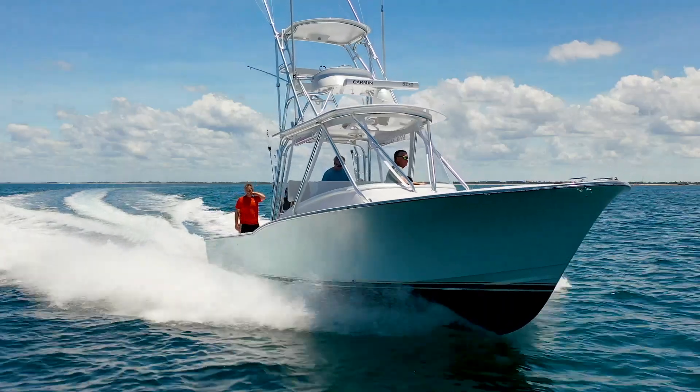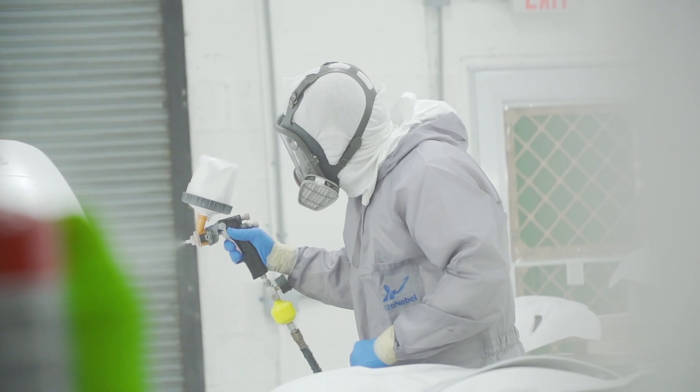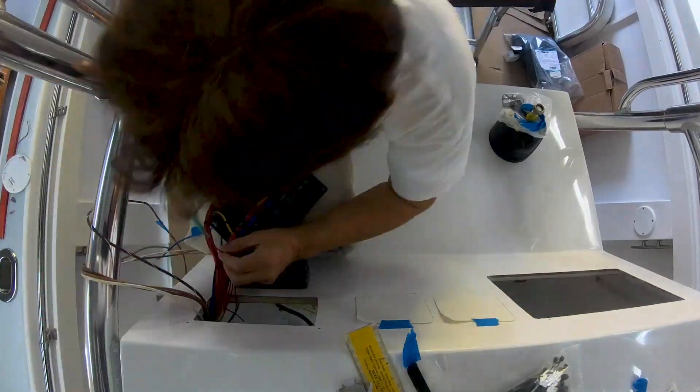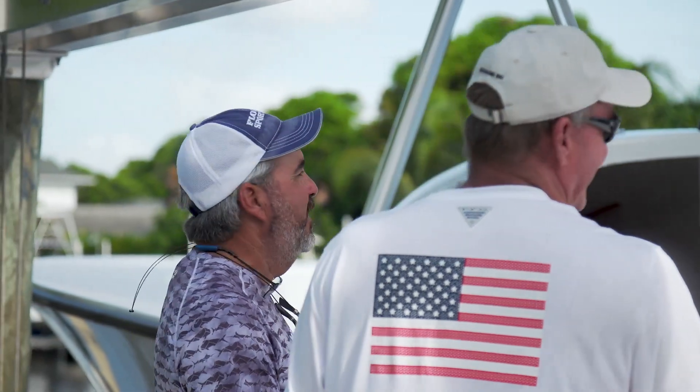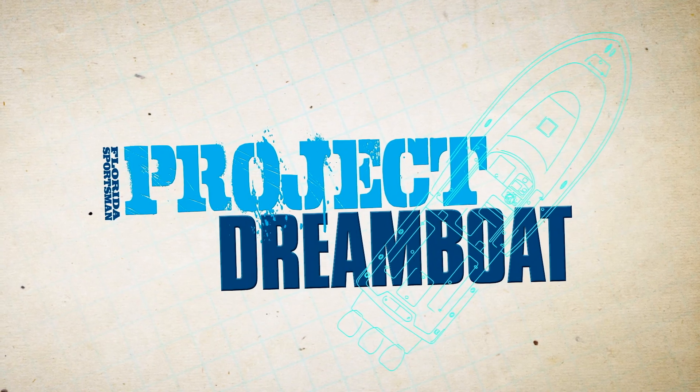From modest to over-the-top, industry experts from the district's premier facilities show how it's done — fiberglass repair, custom paintwork, engine rigging, electronics installations, and more. Boating editor George Labonte shares the stories of boaters who have already turned their dreams into reality. This is Florida Sportsman Project Dreamboat.